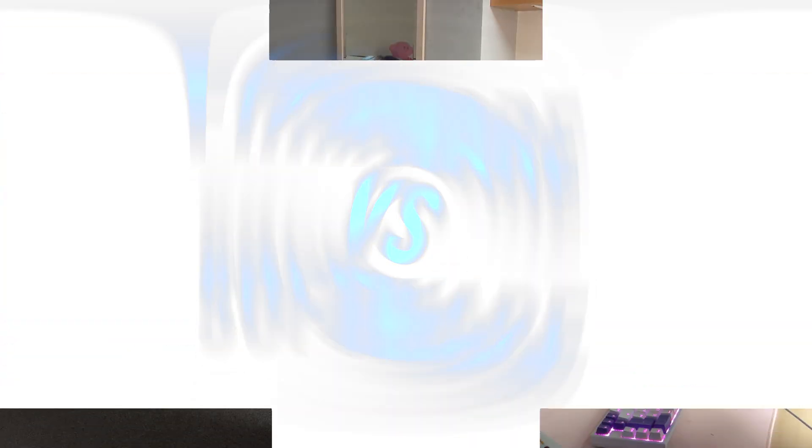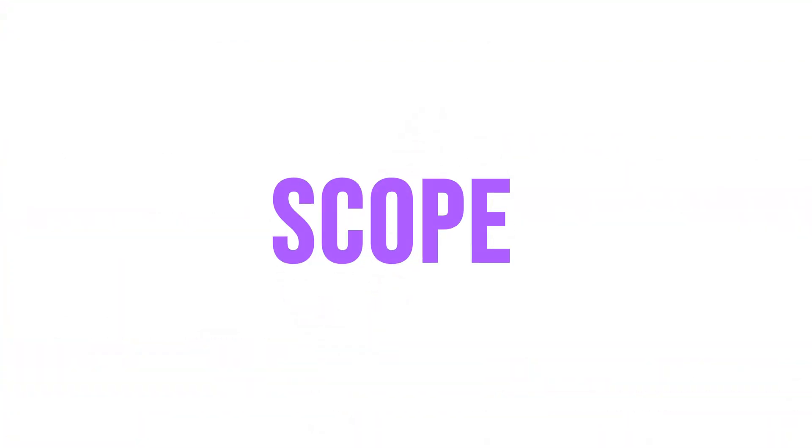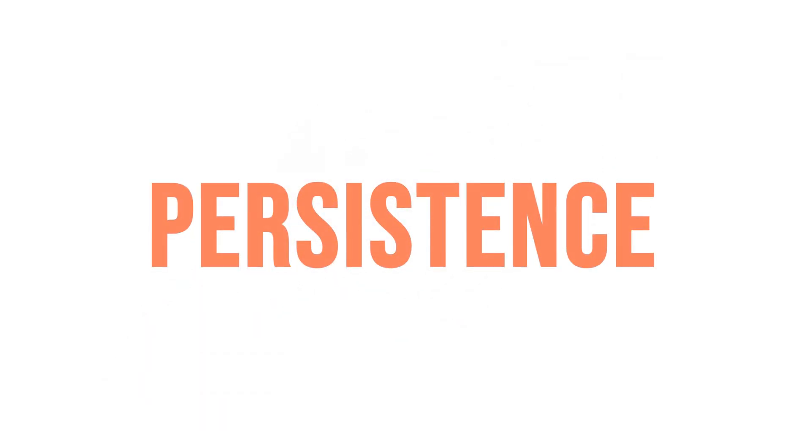Now let's take a deeper dive at the differences of firmware versus software. Firmware itself is a subset of software, and while software includes applications, operating systems and utility programs that can be installed and run on devices, firmware is specific to the hardware itself. The main differences are firstly, firmware is closely tied to the hardware, whilst software has a broader scope and supports various applications and tasks. Firmware is also typically stored permanently on the hardware, whereas software is stored upon external storage devices and loaded into memory as needed.